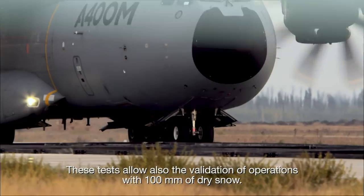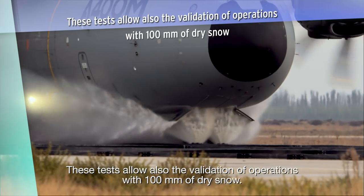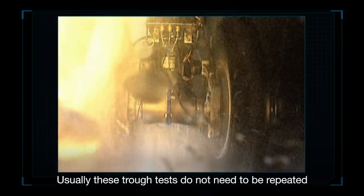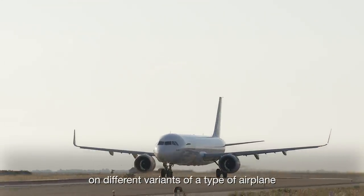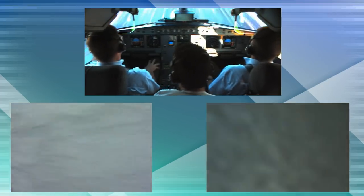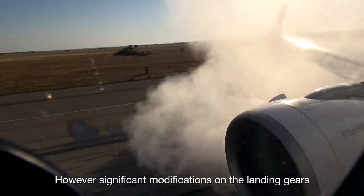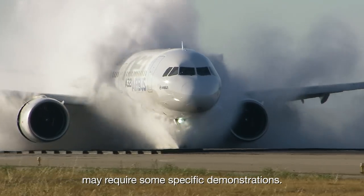These tests also allow the validation of operations with 100mm of dry snow. Usually, these trough tests do not need to be repeated on different variants of a type of airplane, as a good modelling of the water spray allows all the validations to be performed. However, significant modifications on the landing gears may require some specific demonstrations.